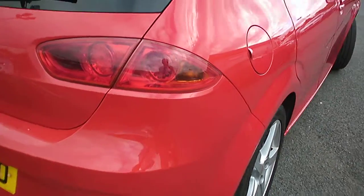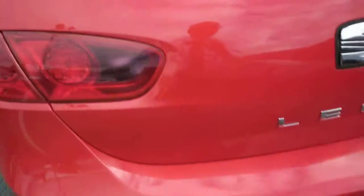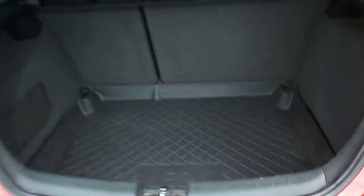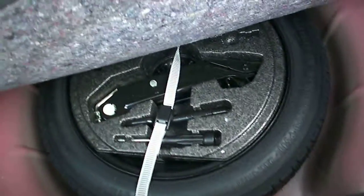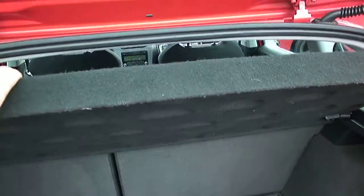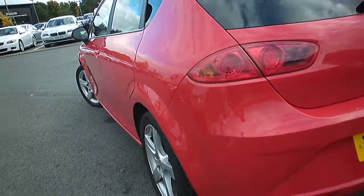Moving around to the rear quarter — the rear bumper has a couple of light scratches along the top surface, but is in fairly good order. Tailgate looks fine. Opening the boot area up, there's a proper lay-on boot mat. Under the mat there's a spare wheel with a locking wheel nut. Load cover is in here as well — nicely complete. Looks a very clean, straight car.